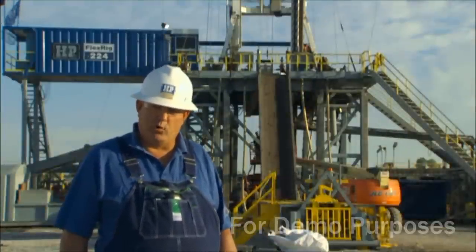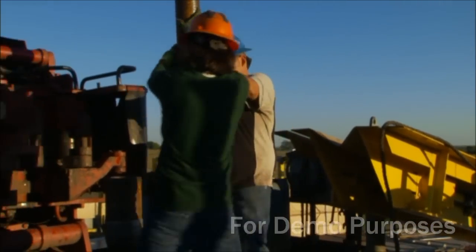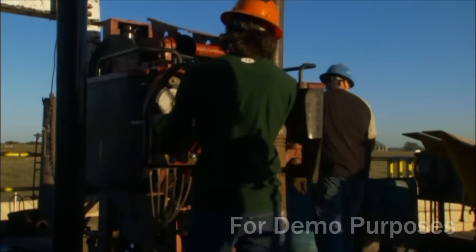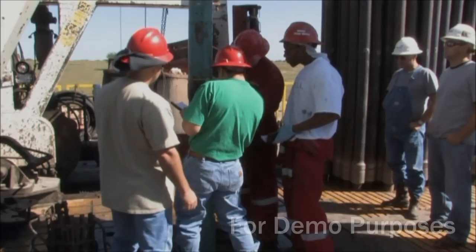Then we have the two floor hands, who basically stay on the floor, and they're more or less helpers. They make connections, or help the derrick hand with the mud — just whatever needs to be done. And if we do get a chance, we wash and clean and keep the rig up.